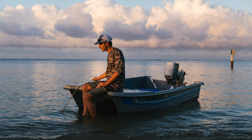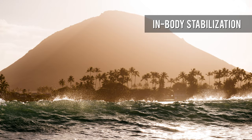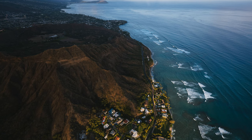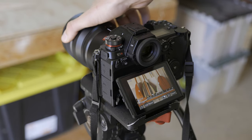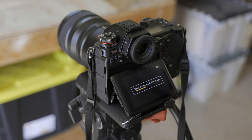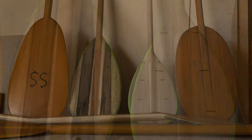The 47-megapixel sensor is stabilised, and the in-body system also works in conjunction with stabilised lenses to deliver up to 6 stops of correction. A high-resolution mode combines multiple exposures to greatly increase resolution, outputting up to 187-megapixel files.